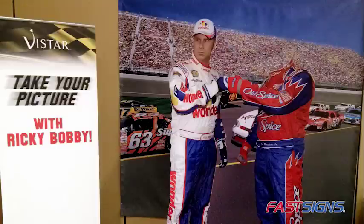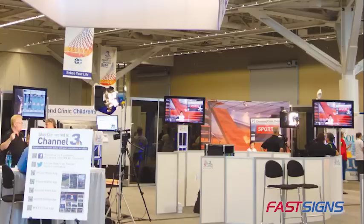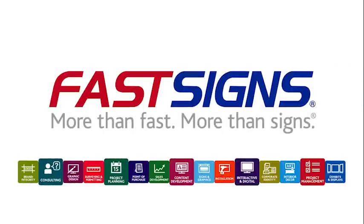Collect video testimonials and then use them for digital sign content after the show. Encourage people to share a picture of them on social media in front of your logoed backdrop. Are you ready to increase engagement at your next trade show by using technology to attract and engage more visitors? Fast Signs is more than ready to help.